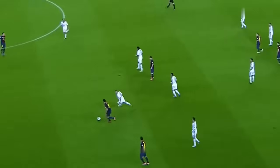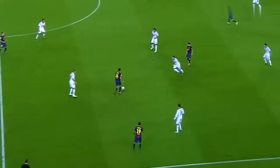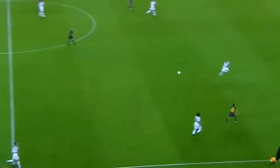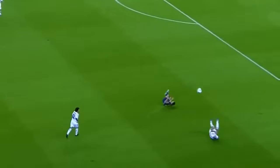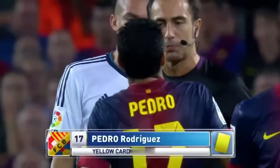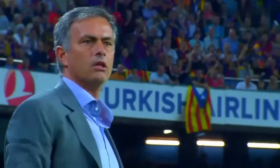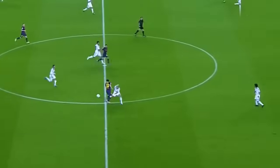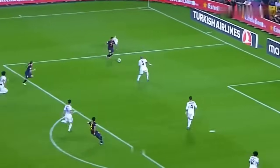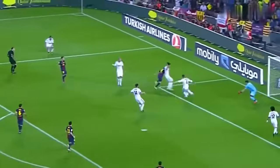Busquets doing very well to control that. Benzema not having a good night. Montoya looking for Pedro — Pedro in there with his boot a bit high and the linesman's right there. He's given it — I'm not sure if he's given a throw-in or given a free kick for Barca. Barca finding it difficult though.